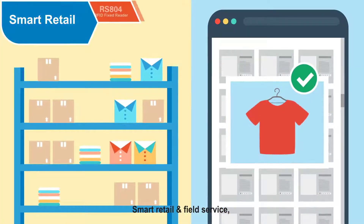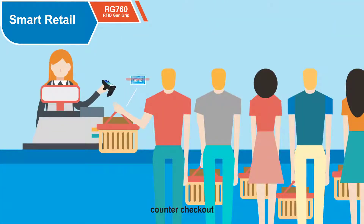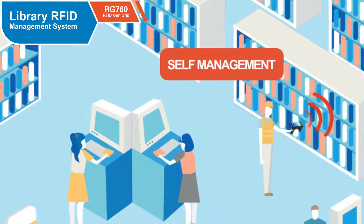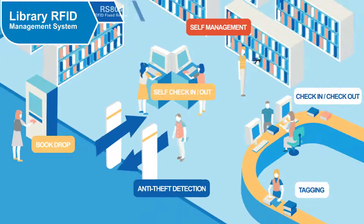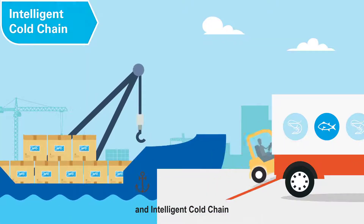Smart retail and field service, including smart shelf, storage check, counter checkout, smart tracking system, and intelligent cold chain.